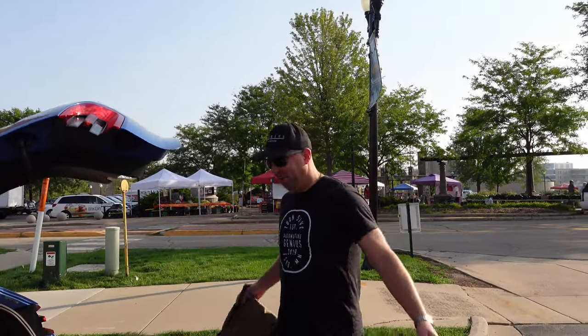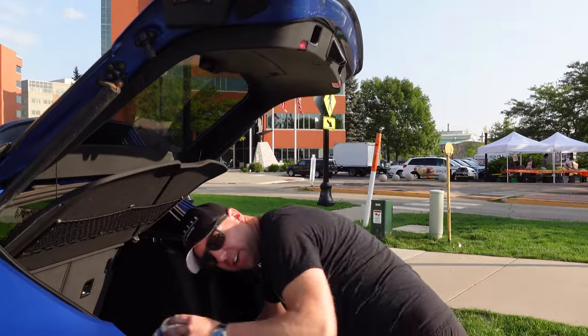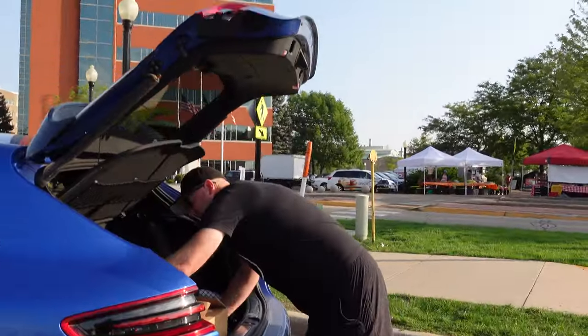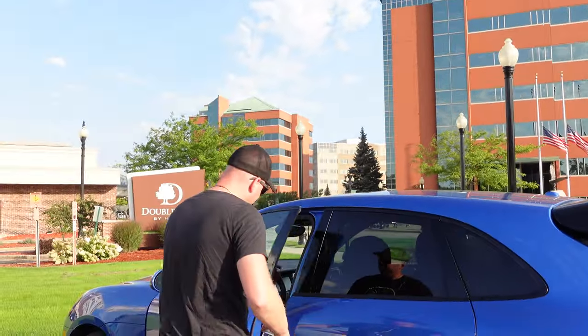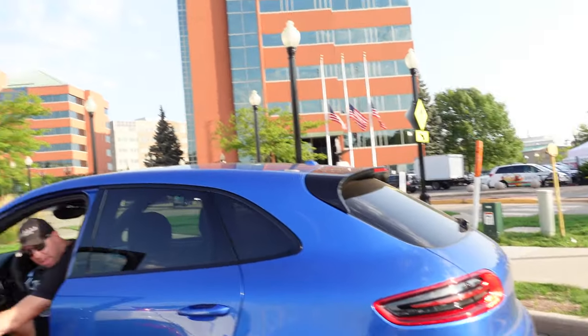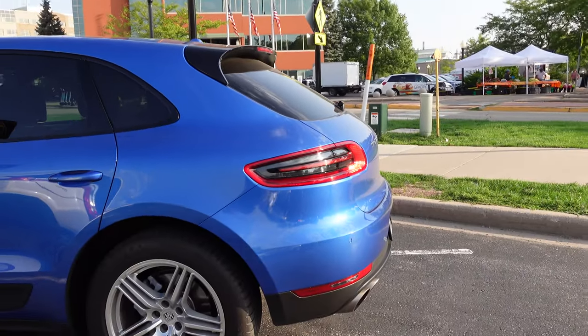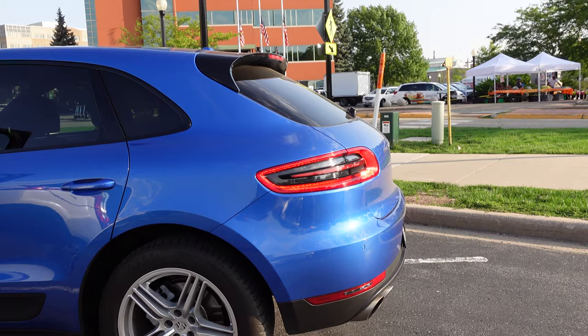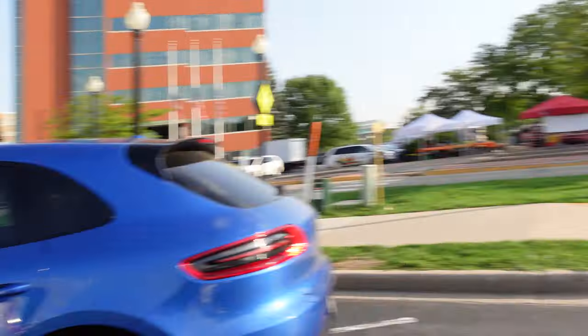Day two of Road America, here we go! Let's get some water — dropped it — and let's get on the road. A little cold start, medium warm start, it's like 70 degrees. Pick up my water bottle, let's get to Road America.